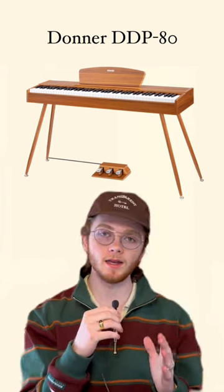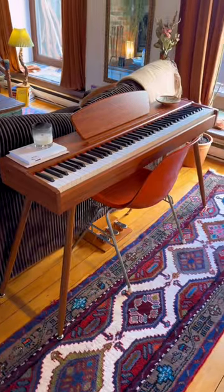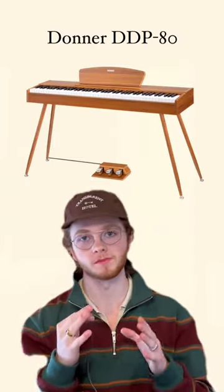The Donner DDP-80 keyboard — 88 weighted keys, beautiful mid-century design, and a MIDI port if they want to do some production.